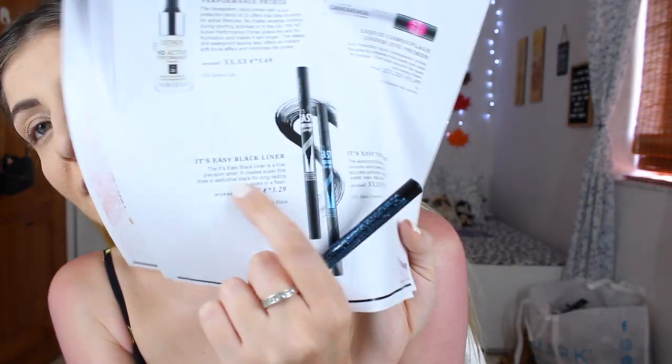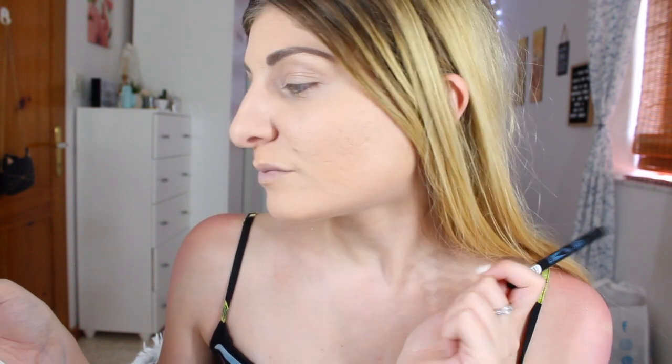I have the It's Easy Tattoo Liner, which is waterproof — one of the new eyeliners this summer. There's also the It's Easy Black Liner in the collection. They retail for €3.29 and €3.59 respectively. The Tattoo Liner provides extra power and ensures accurate application — it can handle sweat, tears, heat, and rain. Ooh, it has a pointy tip — we like that. I haven't done eyeliner in a while, so let's prep my lids and try this out.